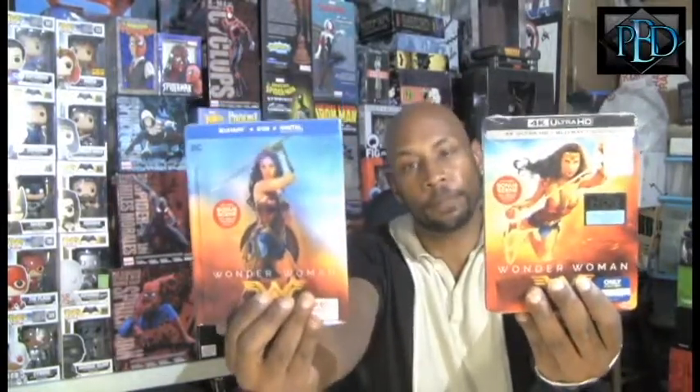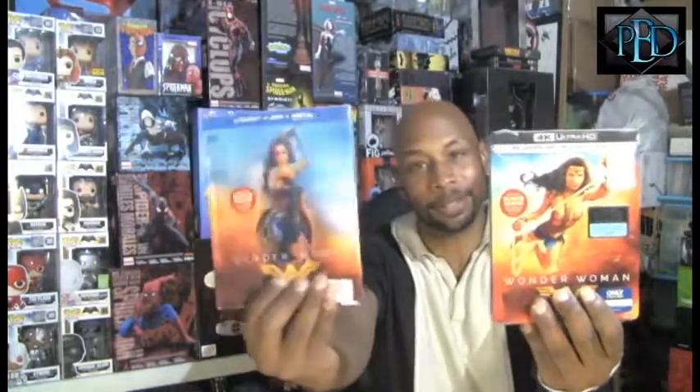I didn't get the one for Superman Returns yet, and I don't know if they did one for Man of Steel — if they did, let me know. As far as what's different, just the covers. I like the digibooks — you get a little bit more, more colorful photos and other things like that. And you get the lenticular cover. But I do like steelbooks too, so I went and got both.